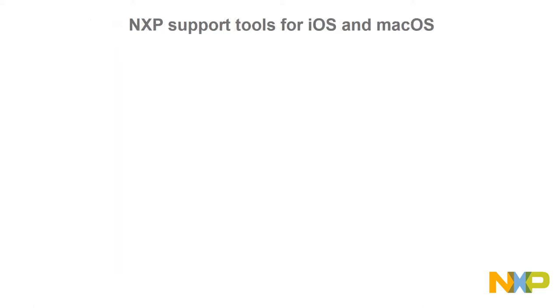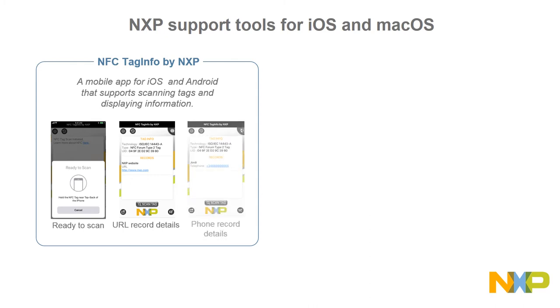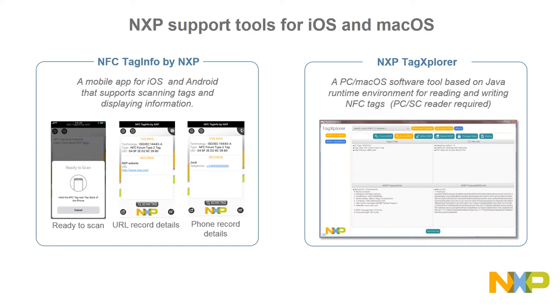NXP offers iOS developers a full tool suite of NFC hardware and software solutions. The first tool is NFC Tag Info by NXP, a mobile app for iOS and Android that supports scanning tags and displaying information. The iOS version also completes an NFC NDEF action automatically. The app is available in the App Store and Google Play Store for free. The second tool is the NXP Tag Explorer, a Java software tool for reading and writing NFC tags, which can be run on macOS and Windows laptops in combination with any PC/SC reader on the open market.